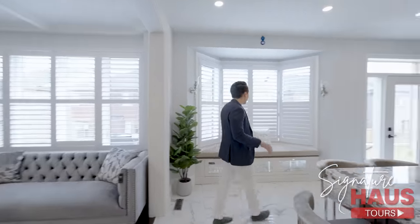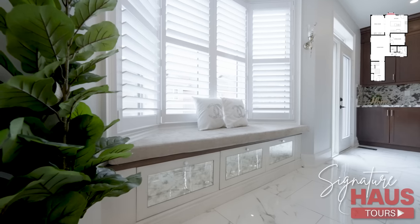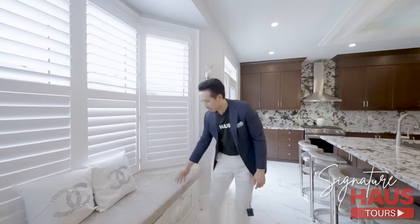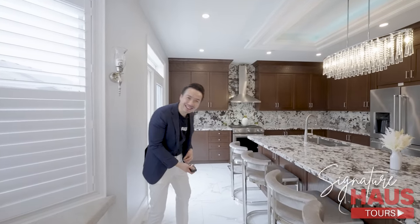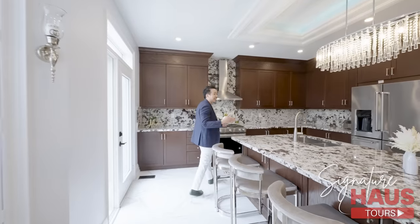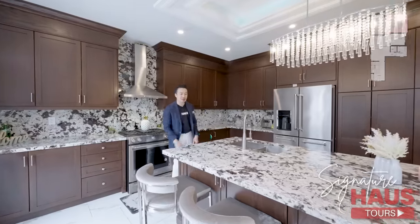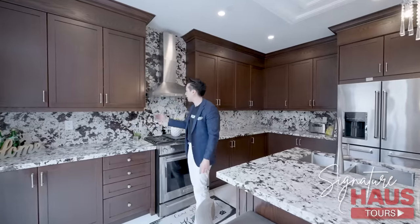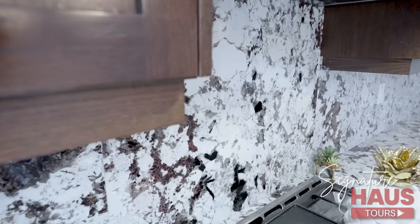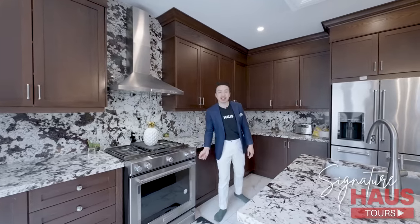Check out this kitchen. I want to start over here — check out this bench. Just an amazing space to chill out, have a glass of wine, talk to your friends. Look at this kitchen, it's huge. We got a massive island with a granite countertop — love the stone. And the stone extends all the way to the backsplash, so we got matching backsplash. Stainless steel range hood, and you have top of the line KitchenAid throughout.